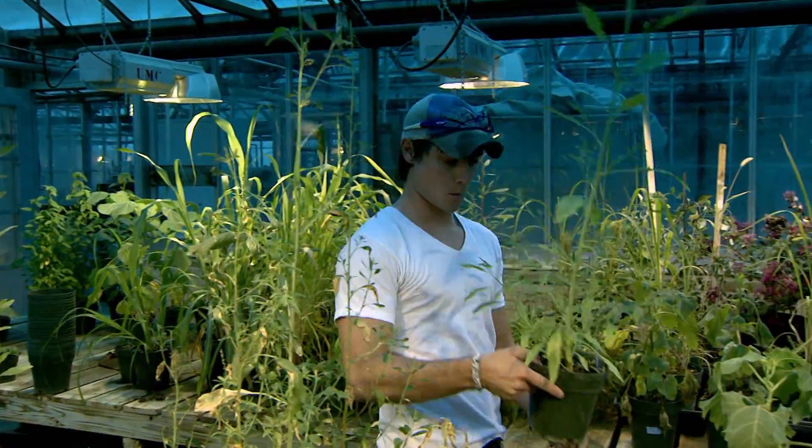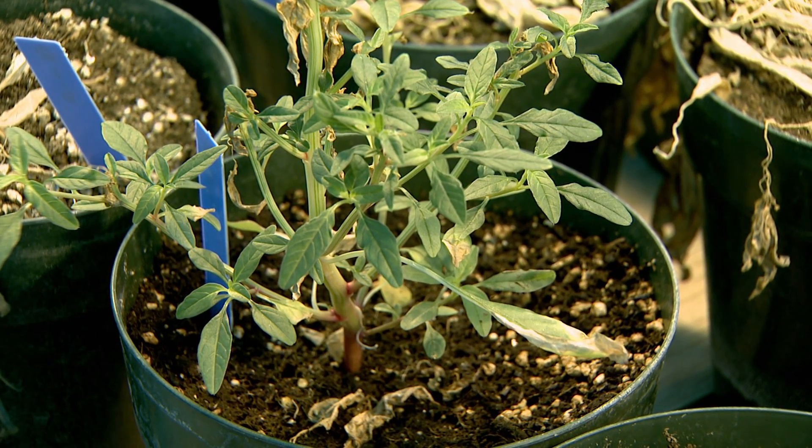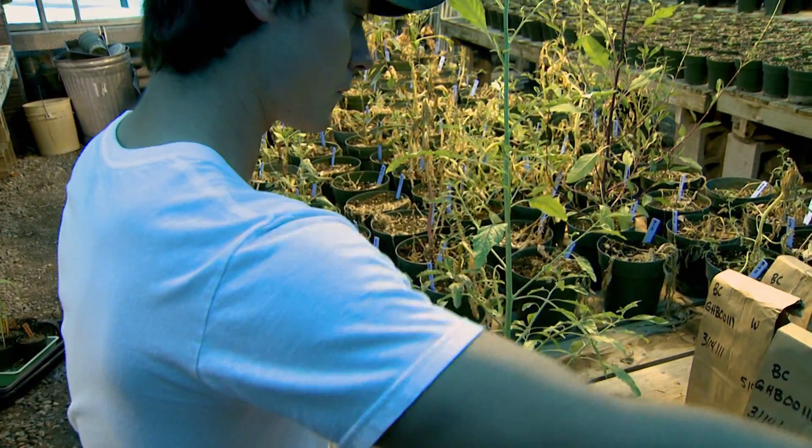Brent Craigmile works with a greenhouse full of weeds. The University of Missouri graduate student in plant sciences is looking for the best combination of herbicides to kill these weeds. It's always a war on weeds. Plants are so adaptive and they can constantly change and mutate and develop resistance. It's just a constant battle.